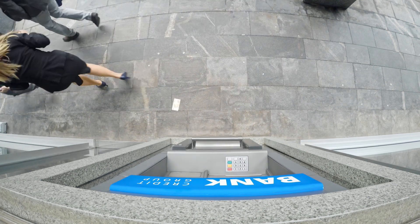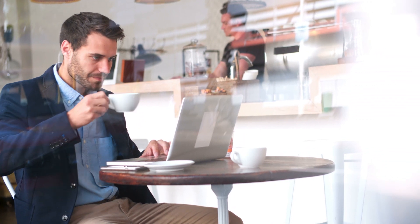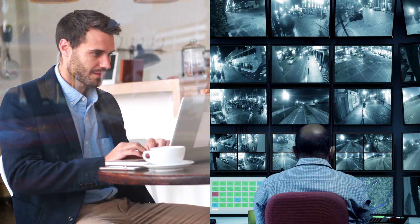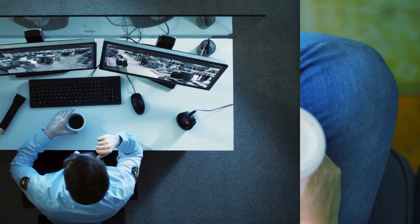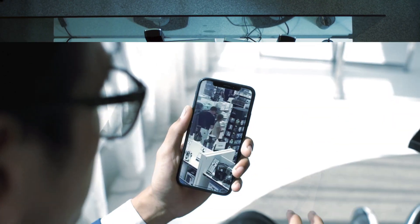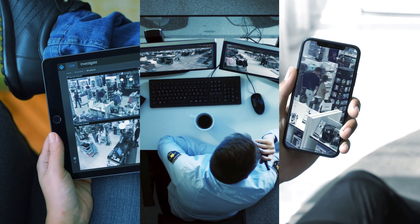Let's be realistic — sometimes bad things happen, and when they do, you need to react. XProtect is designed to be simple to learn and easy to use without compromising on advanced capabilities. And whether you are at home, at work, or on the go, XProtect is always there with three flexible viewing clients that put you in control anytime, anywhere.